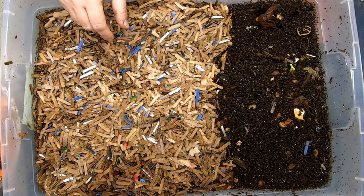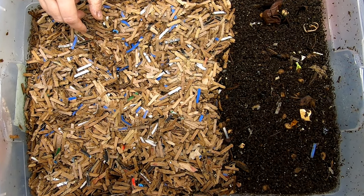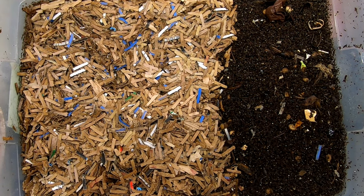Hey guys, it's Ann. Welcome to the channel. Today we're going to take a look in on my three red wiggler bins.